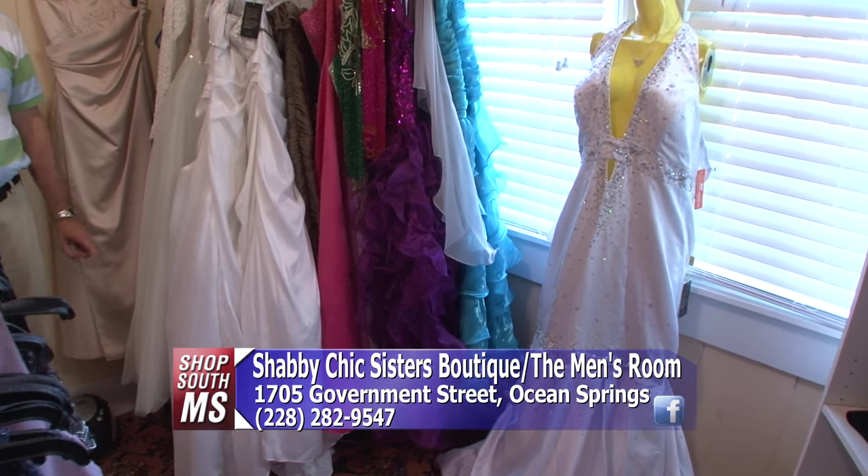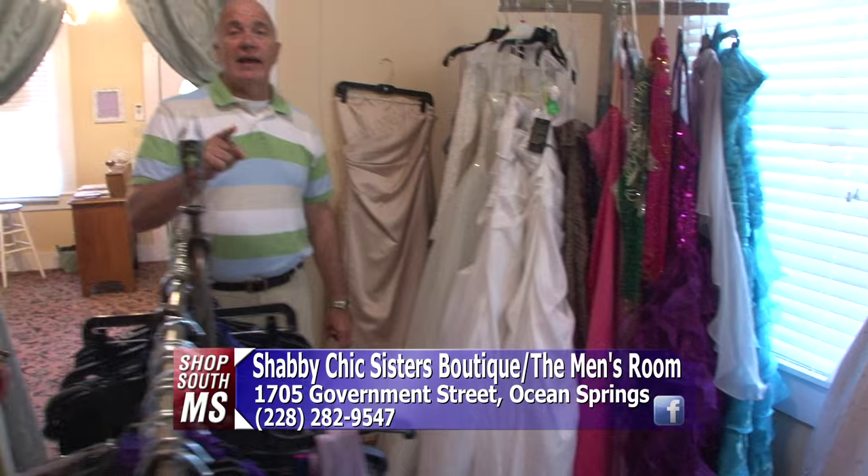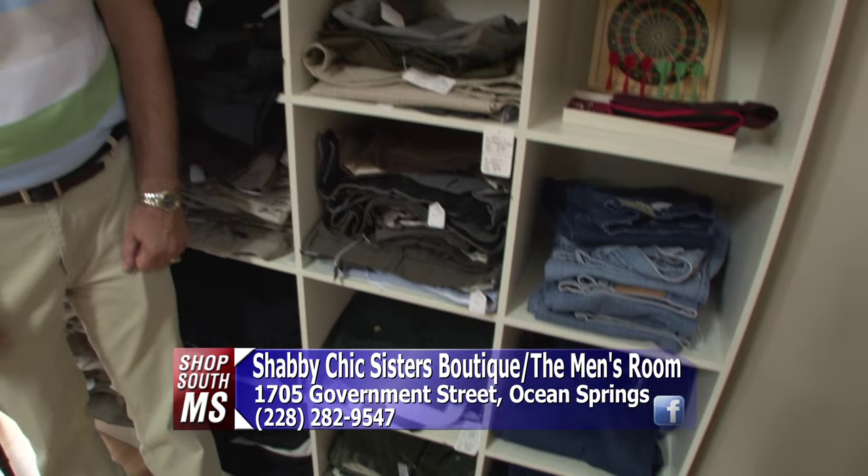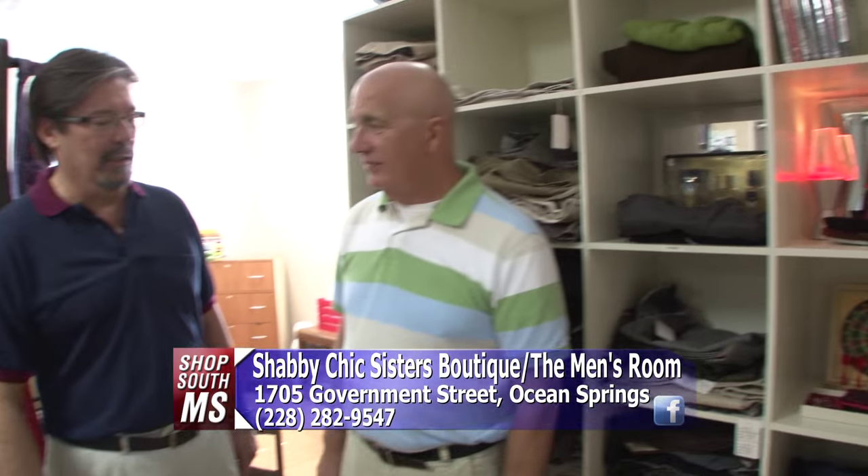They also have men's clothes here, so let's go back and talk to Michael in The Men's Room. Michael has a great selection of stuff for guys — everything from dress pants and jeans to dress shirts and suits.